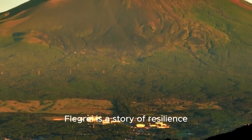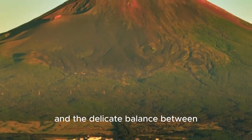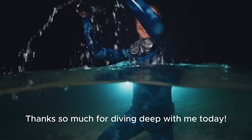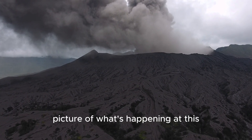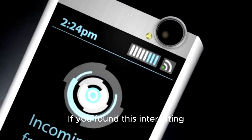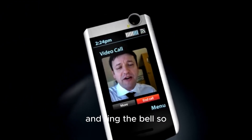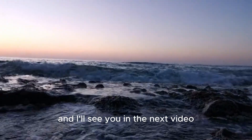The story of Campi Flegrei is a story of resilience, scientific discovery, and the delicate balance between humanity and the immense power of nature. Thanks so much for diving deep with me today. It's a complex topic, but hopefully this gives you a clearer picture of what's happening at this incredible supervolcano. If you found this interesting, don't forget to hit that like button, subscribe for more science content, and ring the bell so you never miss an update. Stay curious, and I'll see you in the next video.